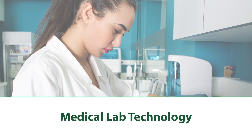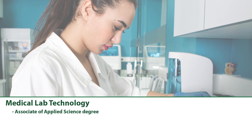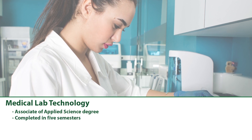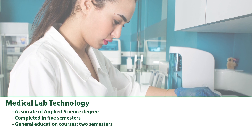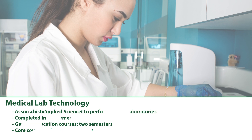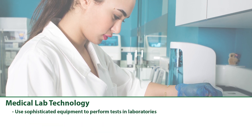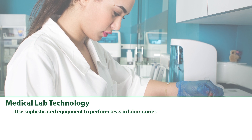Medical Lab Technology: The Associate of Applied Science in Medical Lab Technology may also be completed in five semesters, following the same pattern of general education for two semesters, followed by three semesters of core coursework. Med Lab Techs use sophisticated equipment to perform tests in laboratories in various healthcare settings.